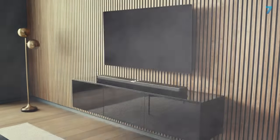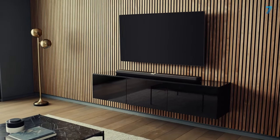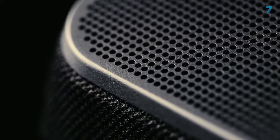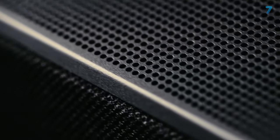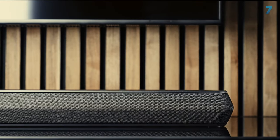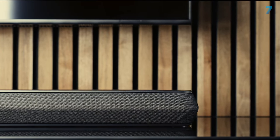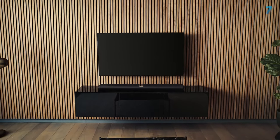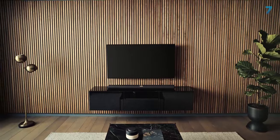The Panorama 3's powerful amp handles big dynamic shifts in movie soundtracks with ease and is expressive and articulate where music is concerned too. It's extremely well-judged and coherent with all kinds of music and movie content. Dolby Atmos content projects well and in all directions for an immersive listening experience. There's real width to the soundstage, and a proper sensation of movement as effects pan from one side to the other, with soundtracks served up with plenty of confidence and style.